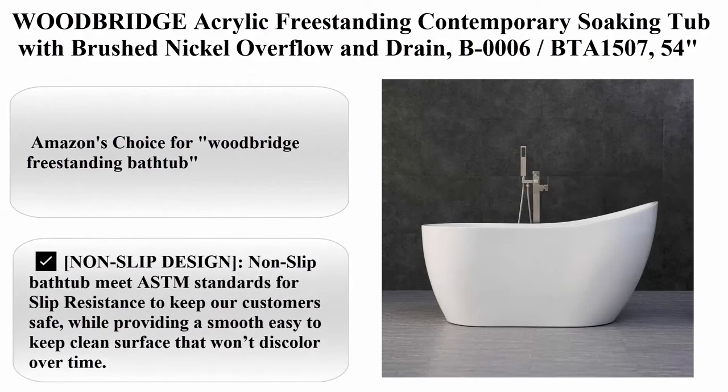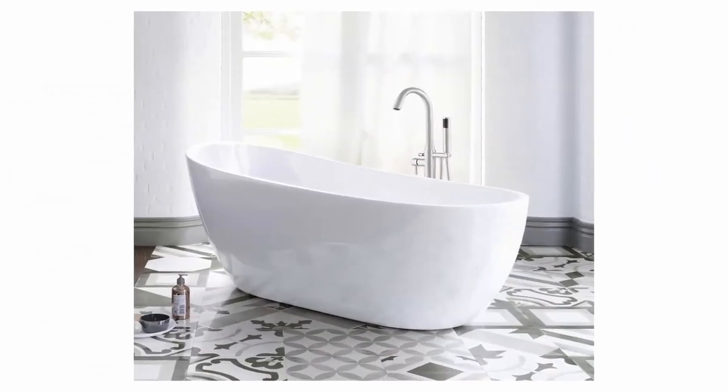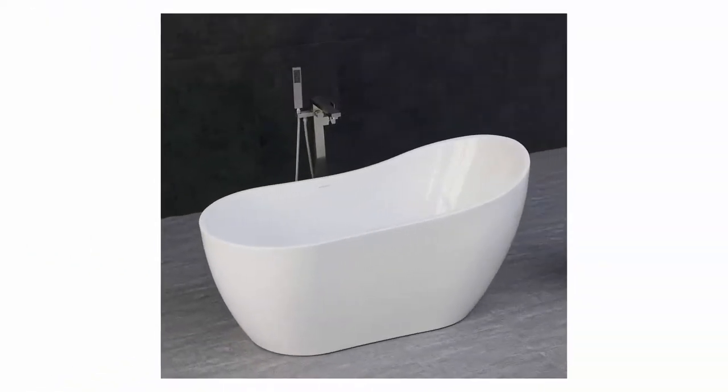Number 10: Woodbridge Acrylic Freestanding Contemporary Soaking Tub with Brushed Nickel Overflow and Drain, model B006-BTA1507. 54 inches bathtub, white — Amazon's Choice for Woodbridge Freestanding Bathtub.